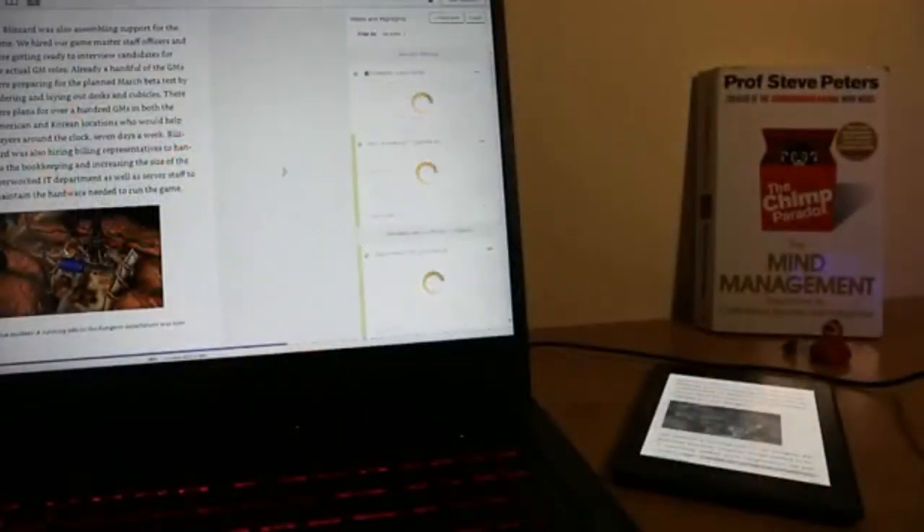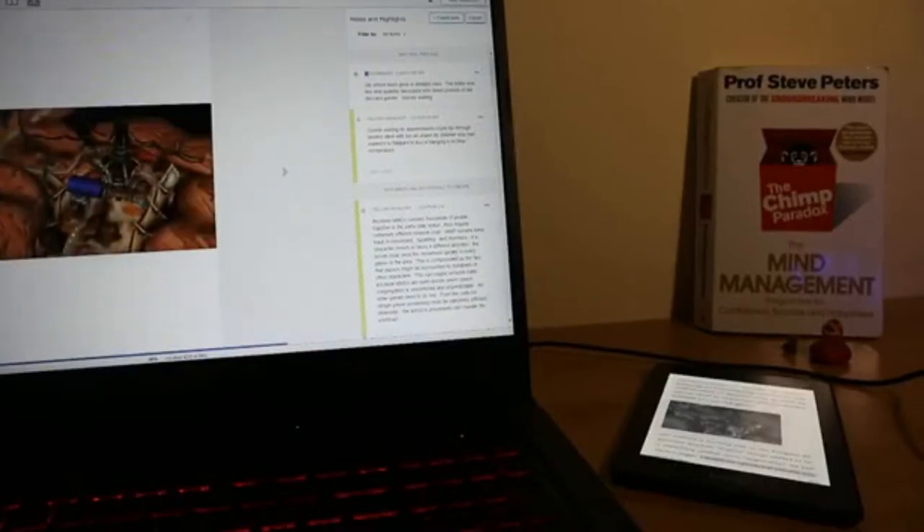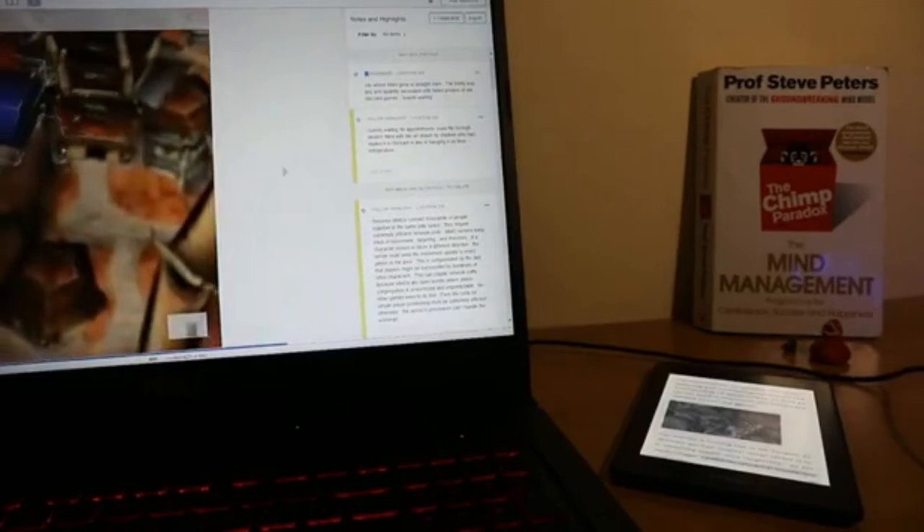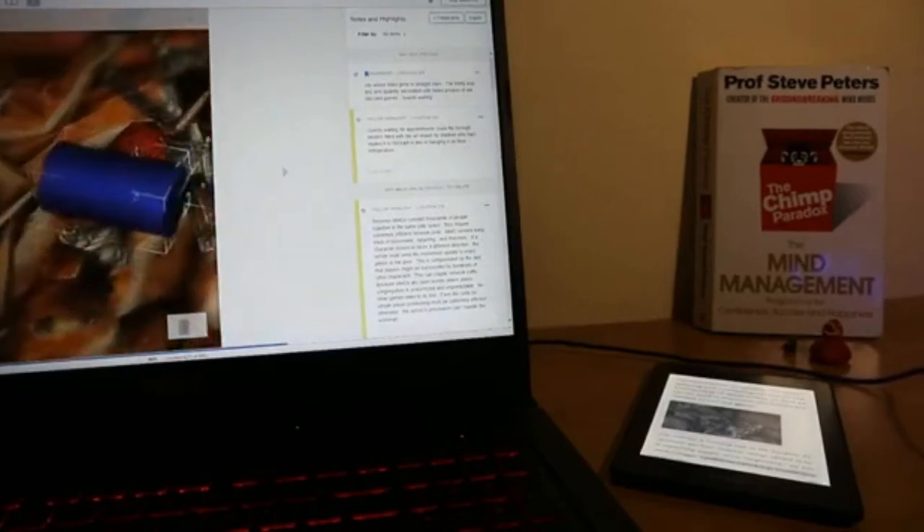However, the cool thing is the Kindle software, which works on PCs, phones, and this ebook. I can boot up my laptop and open the same books or screenshots as in the portable gadget.